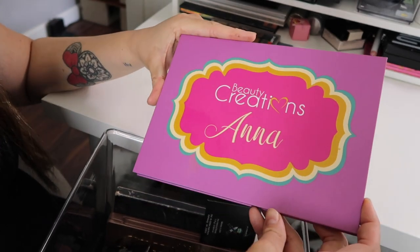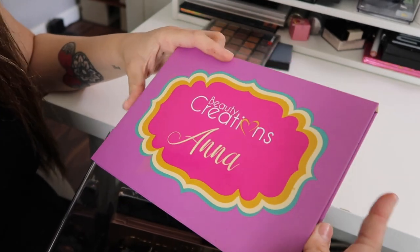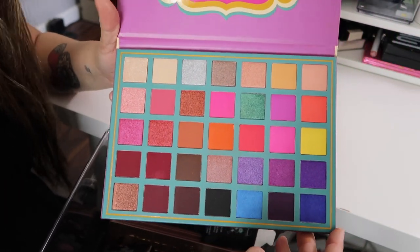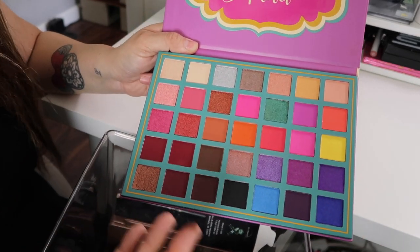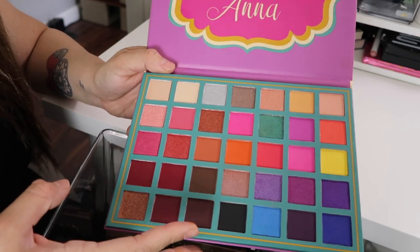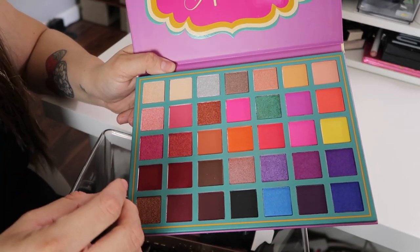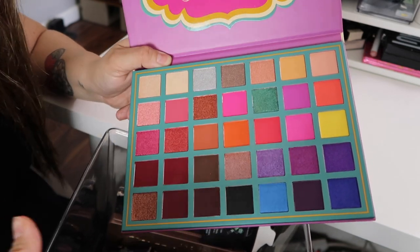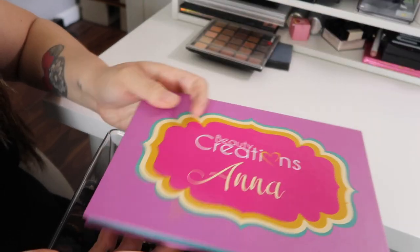I have the Beauty Creations Anna Palette — I got it from a makeup class I went to. It's a very colorful palette. I did use it to create a colorful look, but it was very patchy when I tried to blend it and I was spending a lot of time trying to blend it without success. So this one I'm definitely going to be giving away.